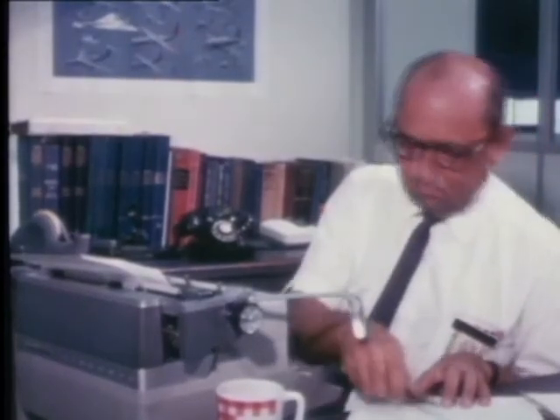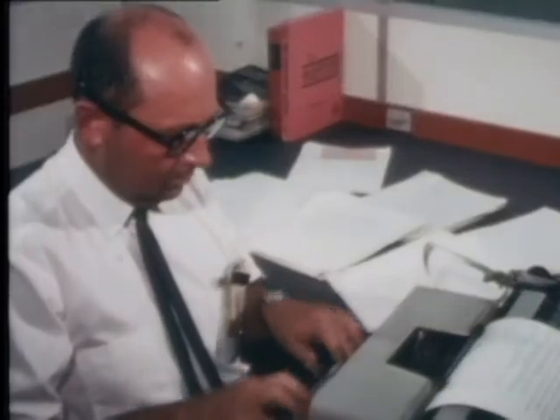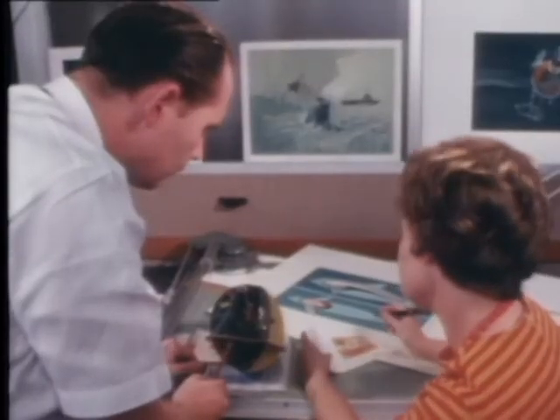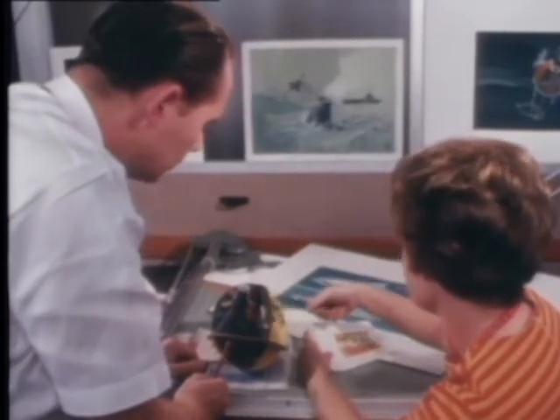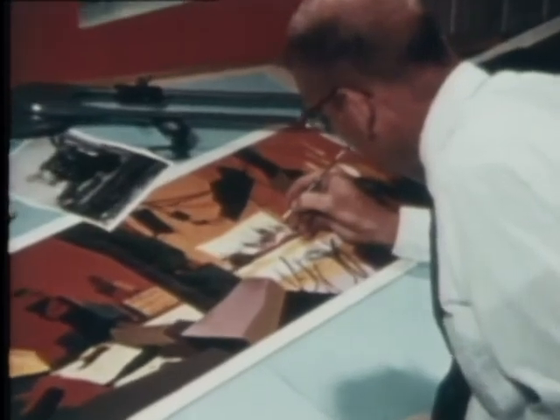And finally, after all the testing and evaluating is done, someone has to write down what happened so others will know. That also is the job of the Center's Photographics Department, which provides art and writing services to both their own organization and to the Pacific Missile Range.